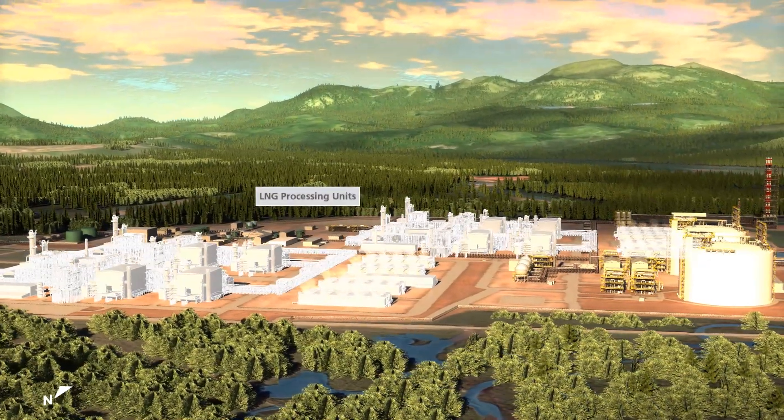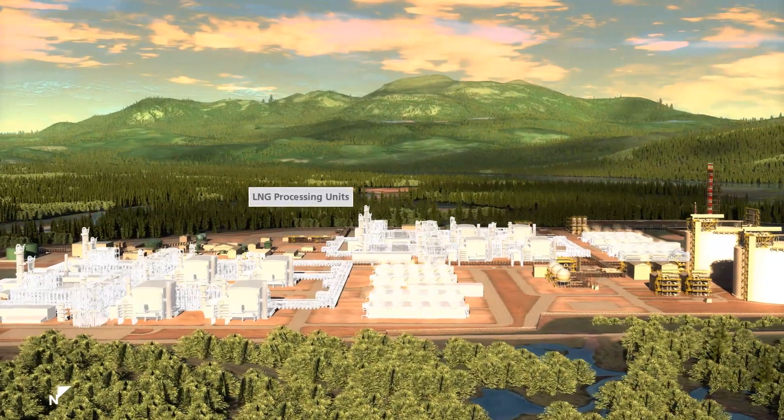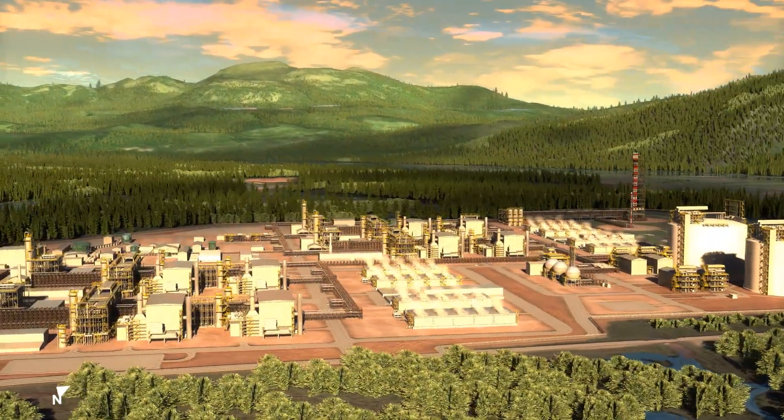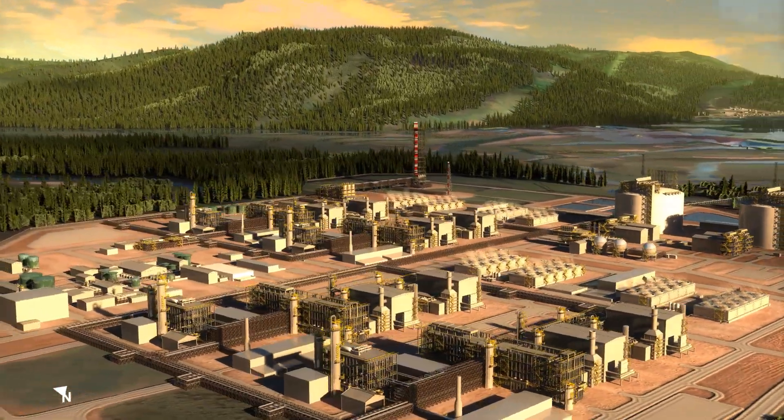The heart of the site is the LNG processing units — a series of pressure vessels, heat exchangers, compressors and pumps. This is where the gas is processed, then chilled to around minus 162 degrees Celsius, at which temperature it turns into liquid.